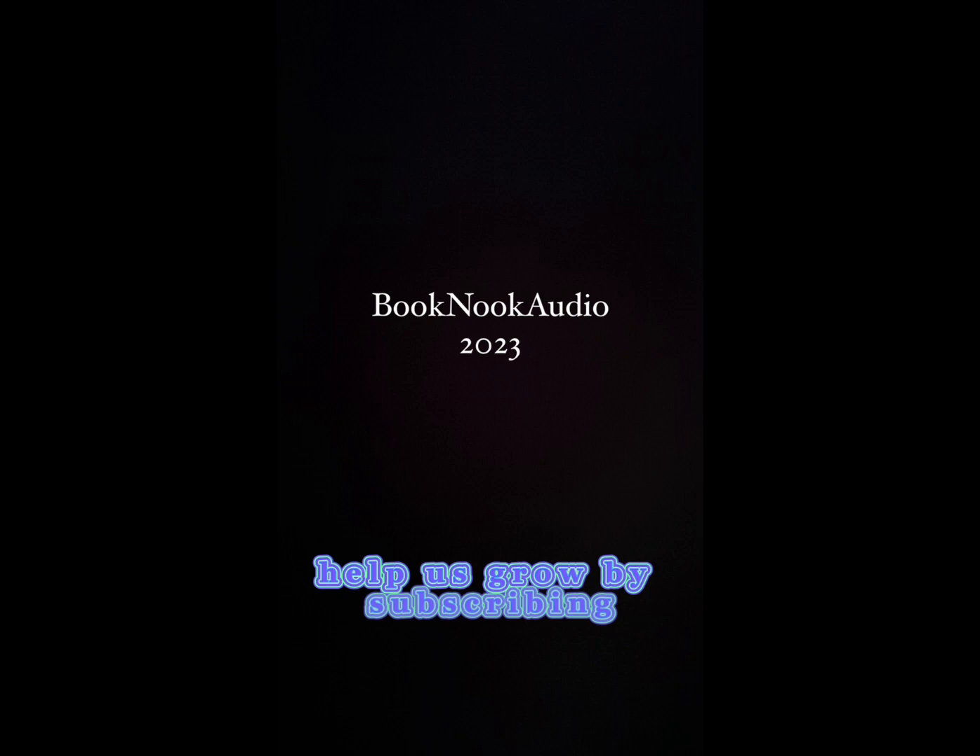Thanks for listening to today's Book Nook 2023 audiobook. We hope you and your child had a blast following along with the story and that it was an exciting adventure for your imagination. As a new channel, we are always looking for new book recommendations and we are even taking personal short story requests — imagine a story tailored just for your child with them as the main character. Help us grow by subscribing, liking, and commenting on our new Book Nook 2023 YouTube channel.